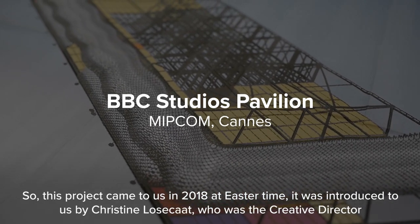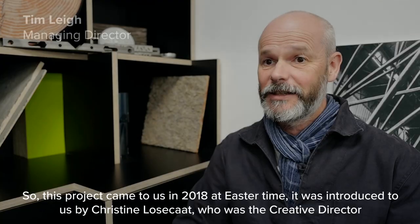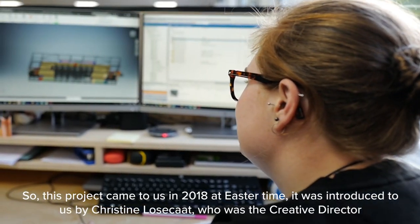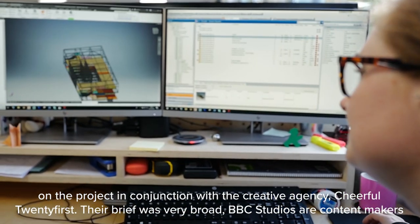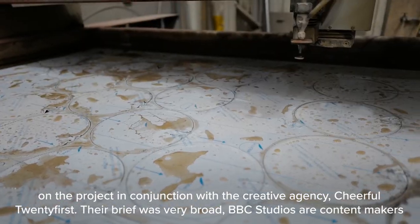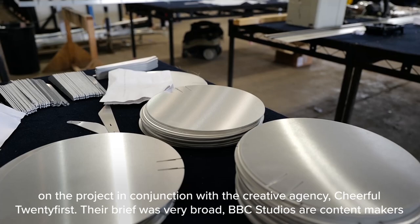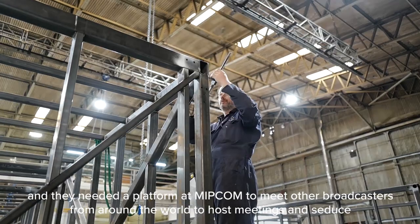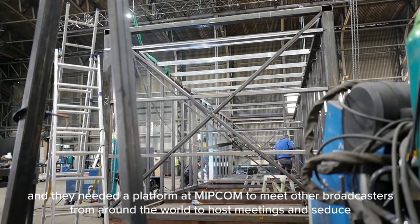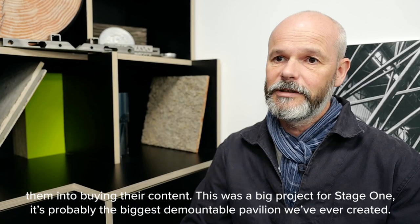This project came to us in 2018 at Easter time. It was introduced to us by Christine Loserkat, who was the creative director on the project, in conjunction with the creative agency Cheerful 21st. Their brief was very broad — BBC Studios are content makers. They needed a platform at MIPCOM to meet other broadcasters from around the world, to host meetings and seduce them into buying their content.